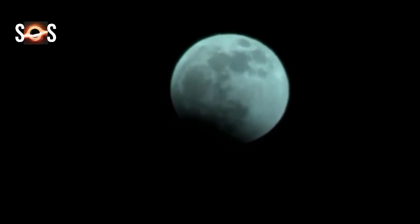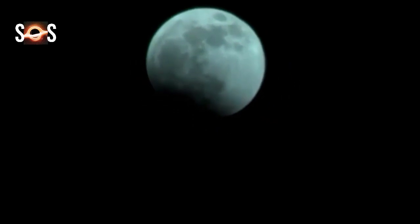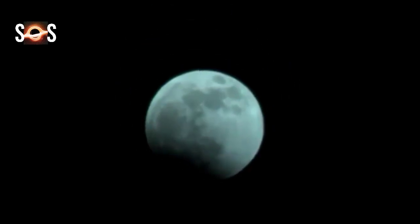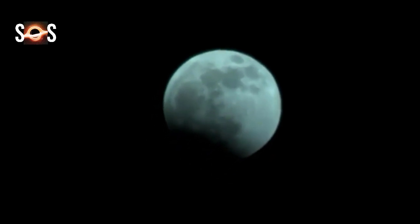The first lunar eclipse of 2021 occurred on May 26. Read on to know more about the second lunar eclipse of the year: the November 18-19, 2021 partial lunar eclipse.